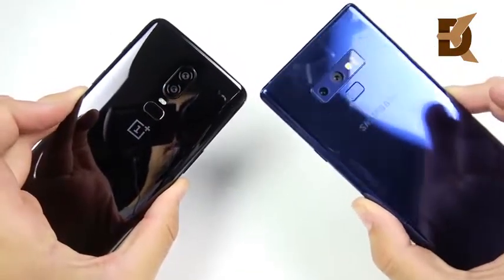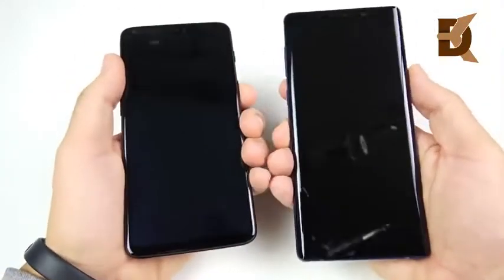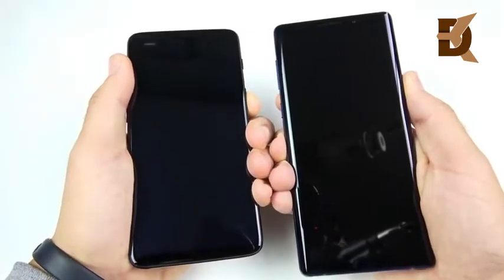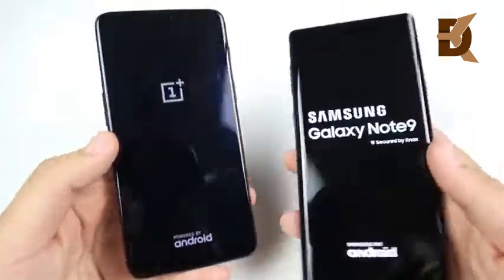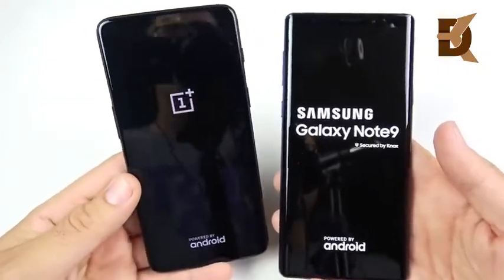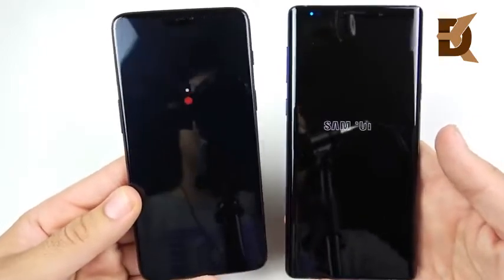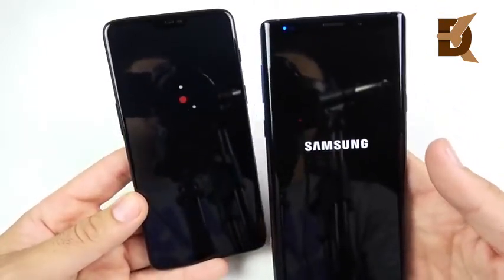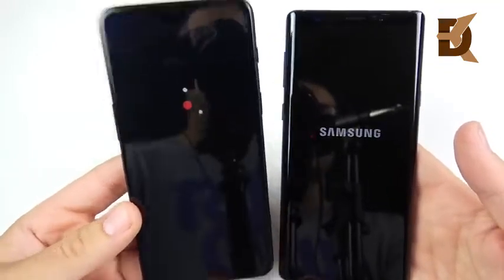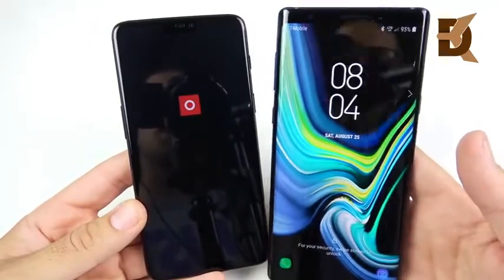Welcome to my OnePlus 6 versus Samsung Galaxy Note 9 speed test. Let's begin with a boot up test. Keep in mind that you can get two OnePlus 6s for the price of one Note 9, but you can argue that the Note 9 does a lot more in terms of feature set. They both have 8 gigs of RAM — 128 gigs of storage here and 512 gigs over here. Monster storage for the Note 9.